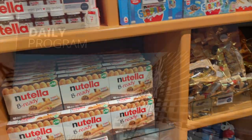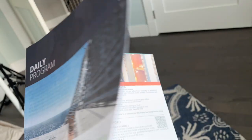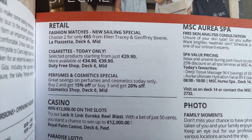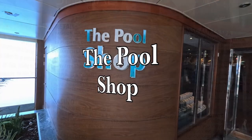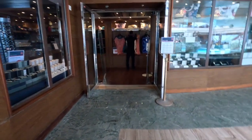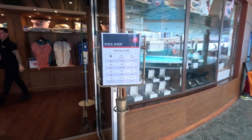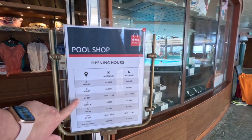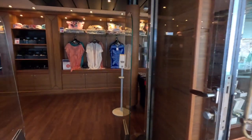Every night when your room steward comes to clean your room, they'll leave a daily program on your bed. That's where you'll see what's on sale the next day. Now let's head to my favorite shop, the Pool Shop, out on the deck. This store had different hours from the others — it was closed mornings, evenings, and any time we were in port, so it was only open on two sea days for us.